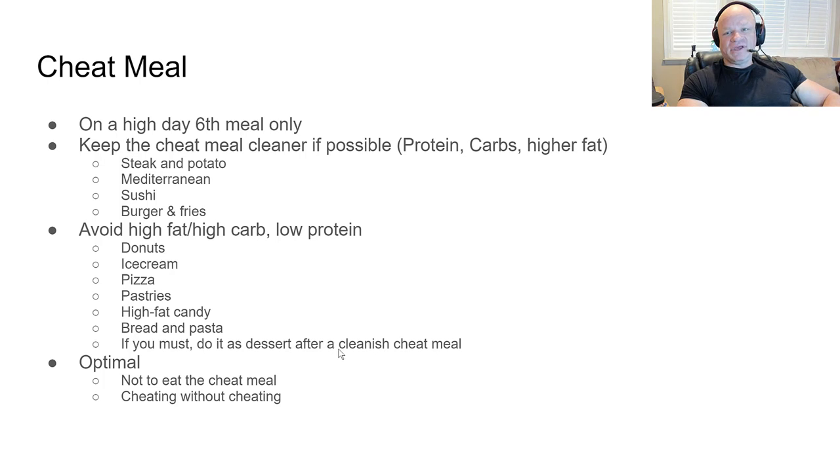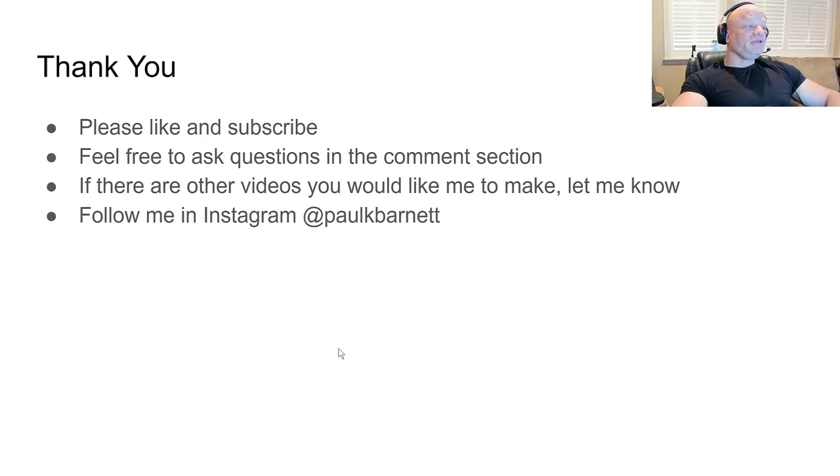There are psychological reasons for a cheat meal — keeping your significant other happy, going out for a date night, having dinner with family. I'm not saying be the person who shows up to Thanksgiving dinner with Tupperware full of chicken and rice — one meal isn't going to kill you. But people who want cheat meals every day are always going to be fat and never get in shape. Thanks for watching — please like and subscribe, and follow me on Instagram at Paul K Barnett.